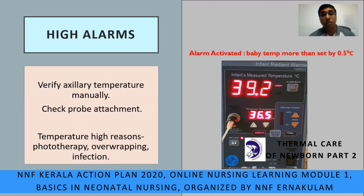Coming to high alarms: the alarm beeps when the baby's temperature is more than 0.5°C above the set temperature. For example, warmer is set at 36.5 but the infant reading is 39.2. What would you do? First, verify the axillary temperature manually using a thermometer. Second, check the probe attachment. Also find out the reasons — high temperature may be due to phototherapy, over-wrapping of the baby, or infection.